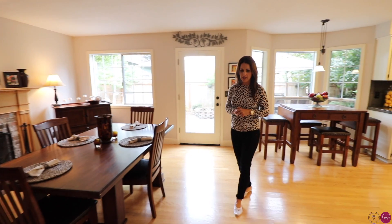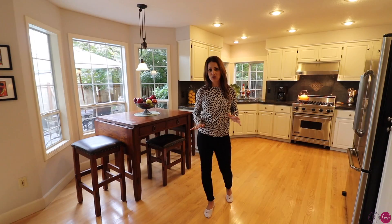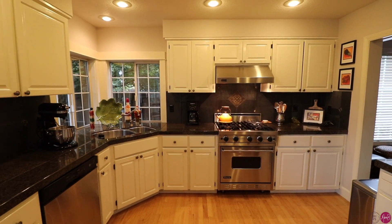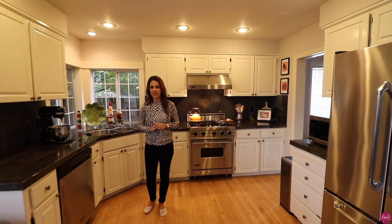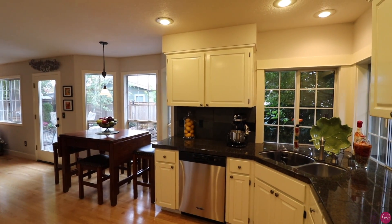As you enter the kitchen there's a great nook area with another bay window overlooking the backyard. The kitchen boasts white cabinetry, stainless steel appliances, a full-height backsplash, and granite counters. My favorite is this Viking range and hood — so nice — and I love this corner window. It's so peaceful and you can really enjoy the serene setting while you're doing the dishes in here.